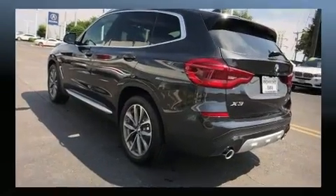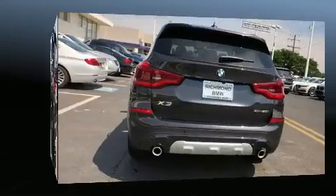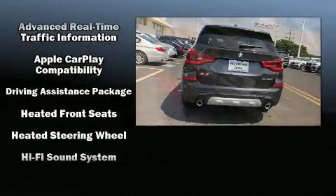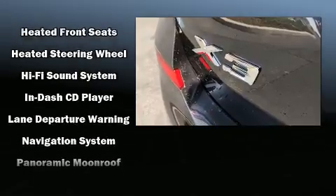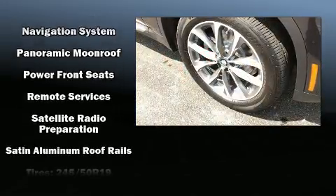BMW ensures the safety and security of its passengers with equipment such as head curtain airbags, traction control, a panic alarm, and four-wheel disc brakes with ABS. You'll never lose visibility with rain sensing wipers, which activate automatically when the drops start to fall.